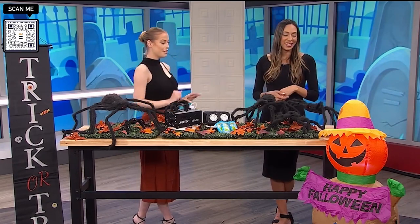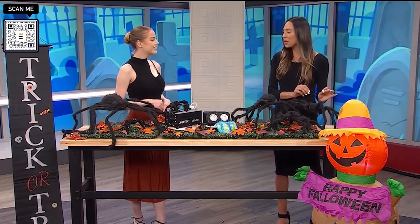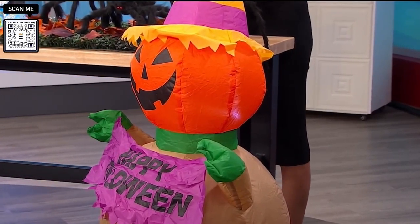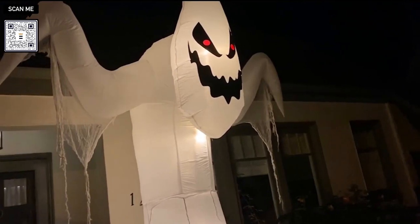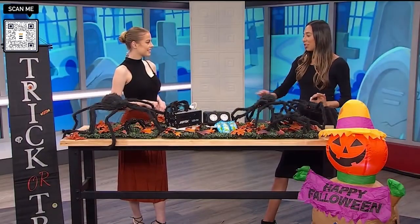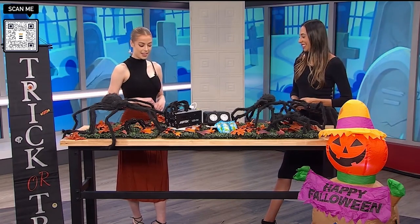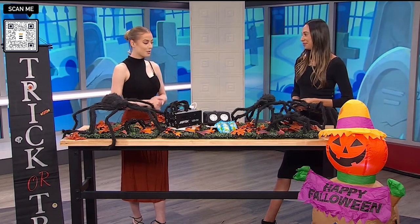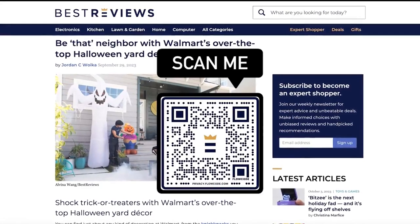Now what about this big blow-up right here that you can put in the front yard? How fun are blow-up inflatables that you can place outside? They're so easy and they really add some oomph - a statement piece to the yard. This inflatable here has a little sign on it. There are so many different options to choose from. You can purchase all of these by scanning the QR code from Best Reviews, and you can also purchase them from Walmart or walmart.com, so the price point is going to be affordable for everyone.